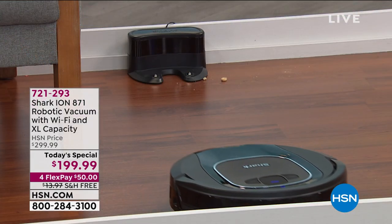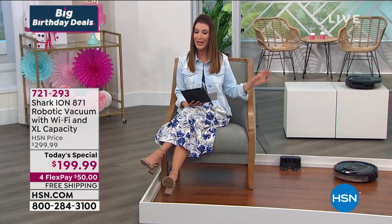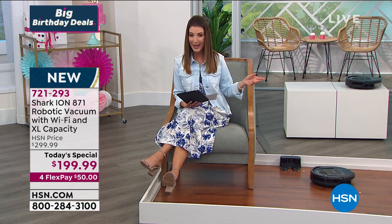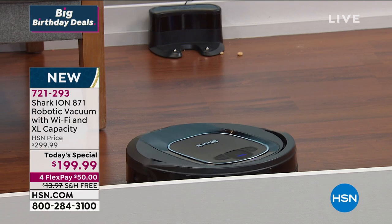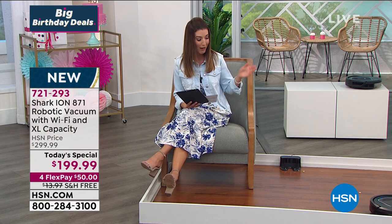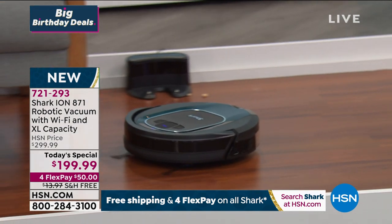Good evening, everyone. I'm so glad you're joining me because you've got to check this out. Today we're offering for the first time ever a Shark robotic vacuum as a today's special. You've been asking about these. This is the Shark Ion 871 at $199.99. We've never been able to offer this price on this incredible robotic vacuum ever before. Not only is it back, but we're saving you $100 off retail. Easily this is a $300 vacuum — other robotic vacuums out there can be $400, $500 and more. If you've always wanted a robotic vacuum, this is it.